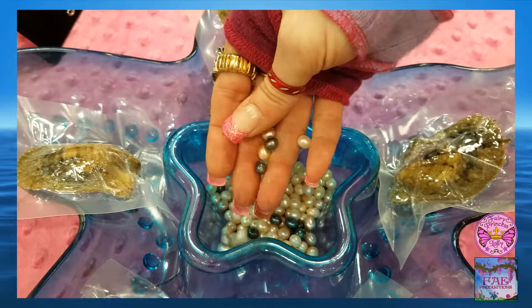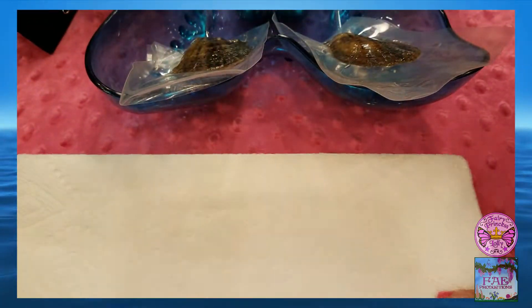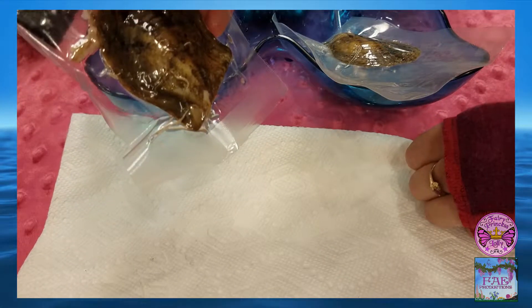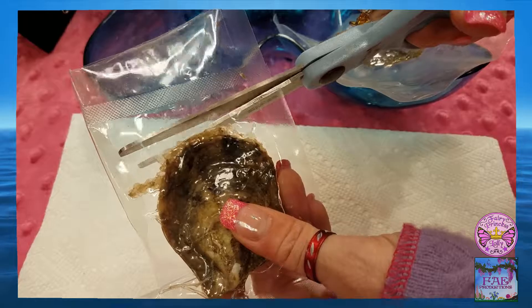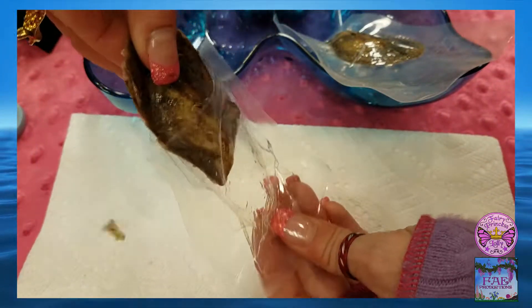My Finn Flippin' friends brought me some authentic oysters, each of which they assured me had a pearl inside. To harvest the pearl, I laid out a paper towel to soak up any extra sea water and then selected the oyster that I liked best. Using a pair of human shears, I cut open the carefully sealed oyster pack and withdrew the oyster.